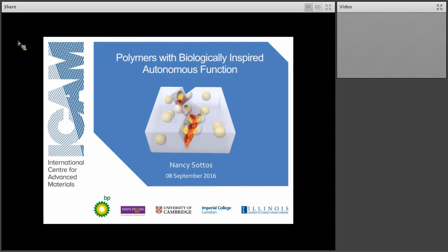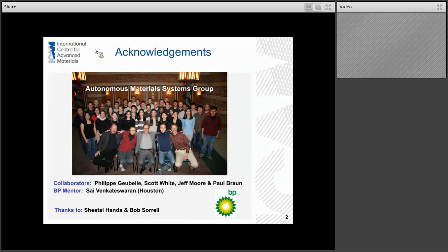This webinar is going to be on polymers with biologically inspired autonomous functions. The work I'm going to present today is really highly collaborative. It's part of work done by the Autonomous Material Systems Group here at the Beckman Institute at the University of Illinois. I'll give a shout out to my many collaborators: Philippe Goubel in aerospace engineering, Scott White in aerospace engineering, Jeff Moore in chemistry, and Paul Braun in material science.